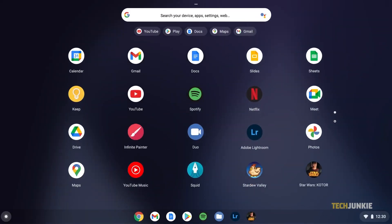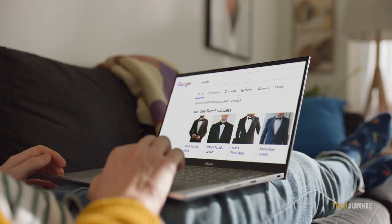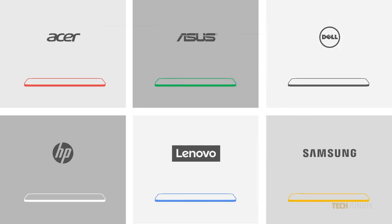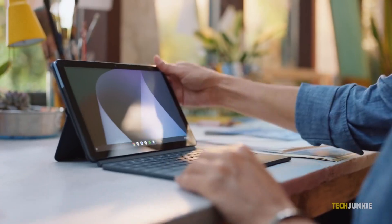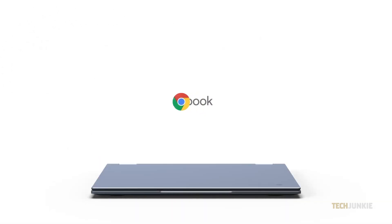With everyone looking for a capable device these days, Chromebooks have stepped up as affordable, foolproof devices made for day-to-day use, with solid functionality and long-lasting battery life. From Android apps to full Linux support, Chromebooks are a lot more competent than you might think.